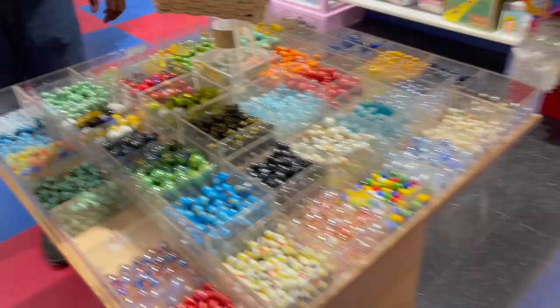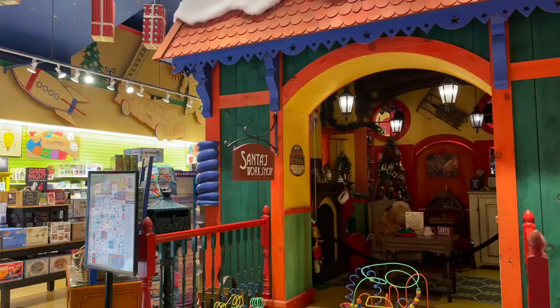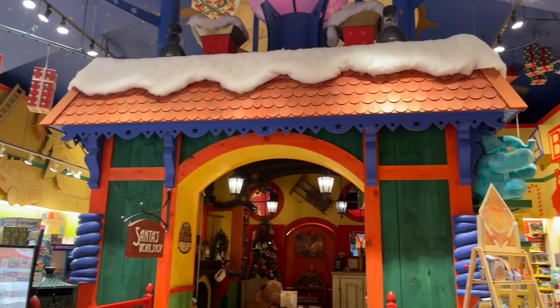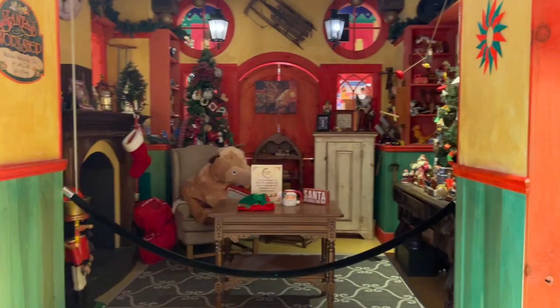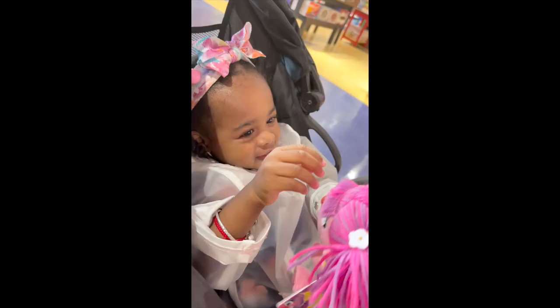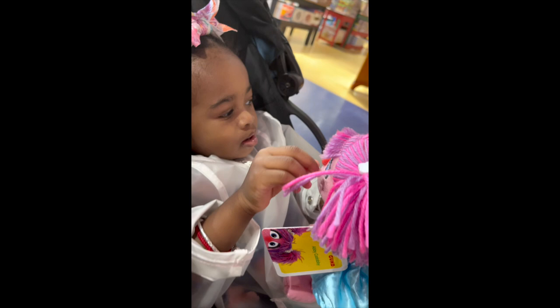This area is for the children, and during Christmas time they have Santa Claus in there so you can go into Santa's workshop, take pictures, and get hot cocoa. There's also a Harry Potter-style medieval area. My daughter somehow convinced us to buy her this $30 Abby toy — she's obsessed with Elmo and all things Sesame Street and Abby right now, so of course we had to grab it.